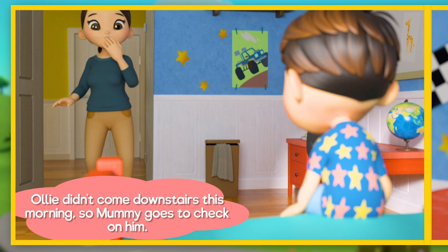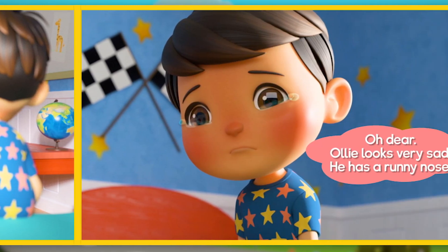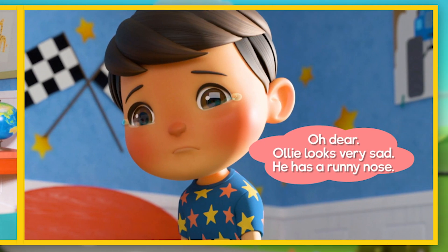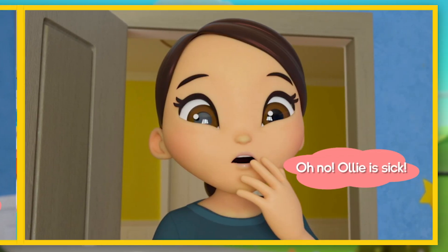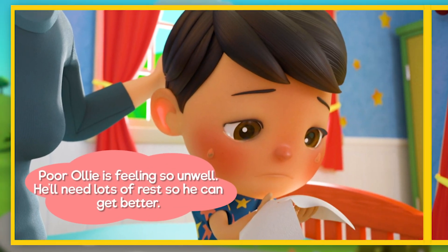Ollie didn't come downstairs this morning, so Mummy goes to check on him. Oh dear — Ollie looks very sad. He has a runny nose and a nasty cough as well, and red cheeks. Oh no, Ollie is sick. Poor Ollie is feeling so unwell. He'll need lots of rest so he can get better.